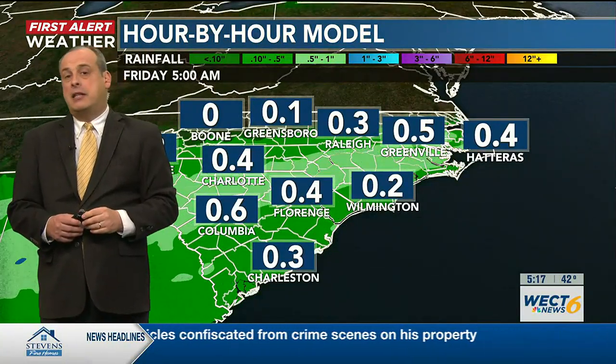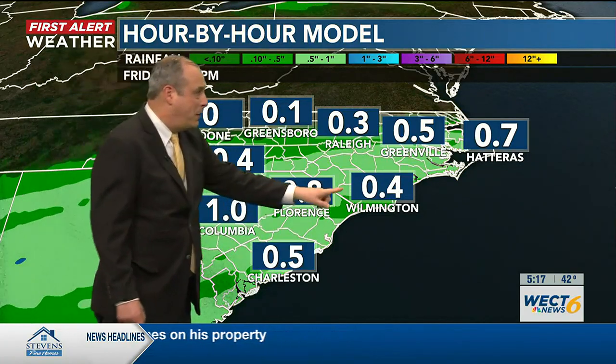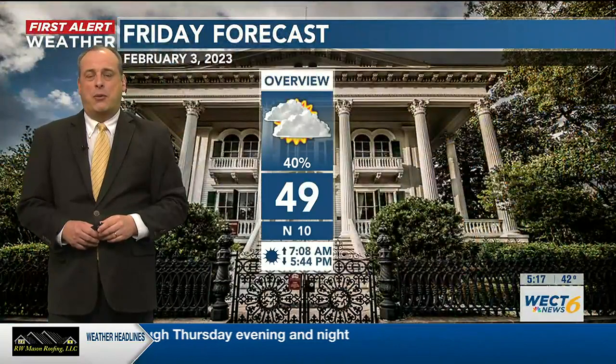How much rain are we talking about? At least the potential of an additional half inch, maybe up to an inch in a few isolated spots during the overnight hours. We'll happily take any rain we can get — it won't completely knock the drought out, but it certainly would be a step in the right direction.